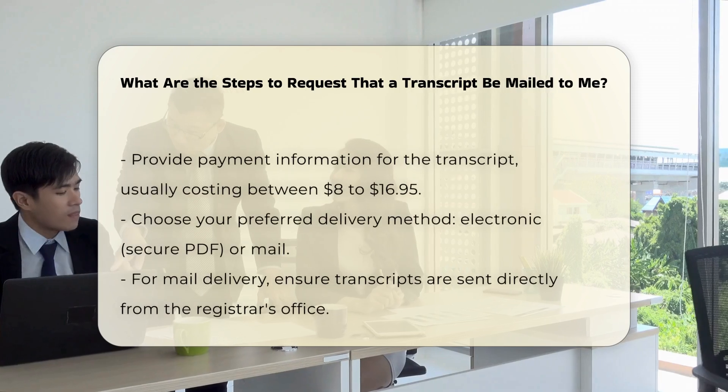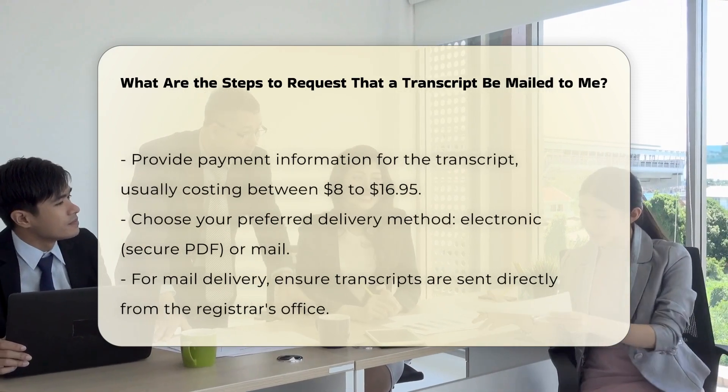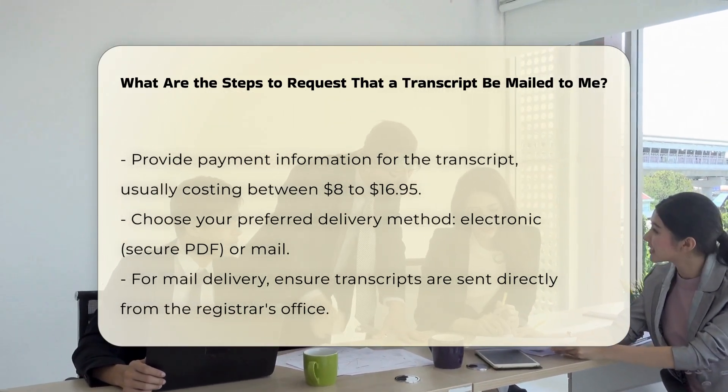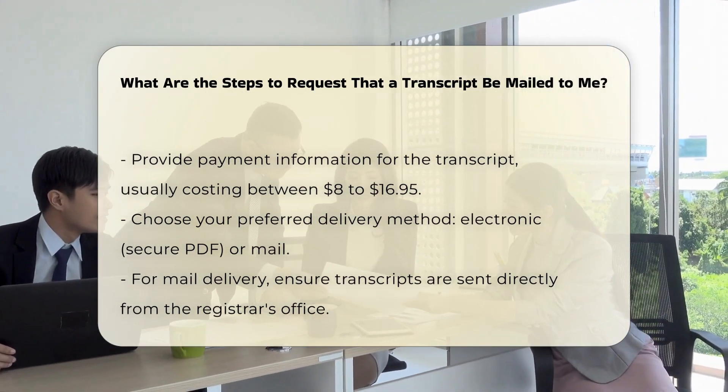Provide payment information. You will need to submit your payment information to secure your official transcript delivery. The cost typically ranges from $8 to $16.95 per transcript, depending on the school and the delivery method chosen.